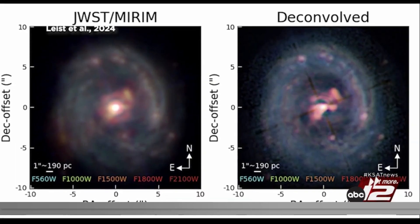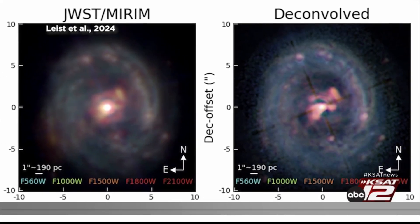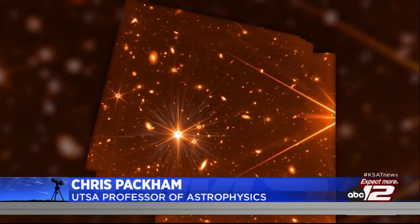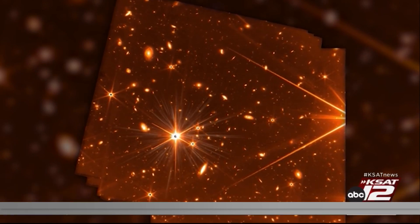What we have done using advanced image processing techniques known as deconvolution is we've enhanced some of the faint dust features within this galaxy. Leist worked with UTSA professor of astrophysics Chris Packham. What we're discovering by using these images is we're peering into the very centers of these supermassive black holes and seeing the interaction of the galaxy with that black hole — how gas and dust are being devoured and falling into that black hole.